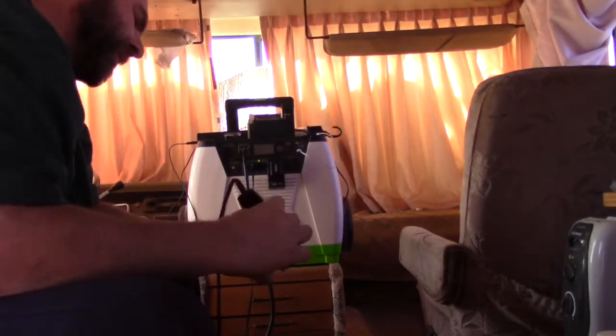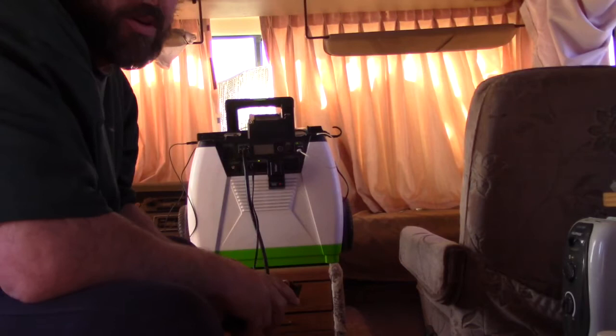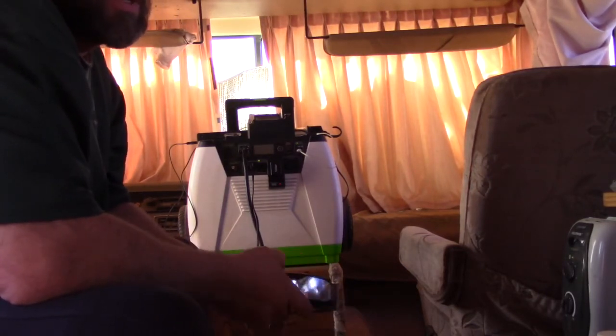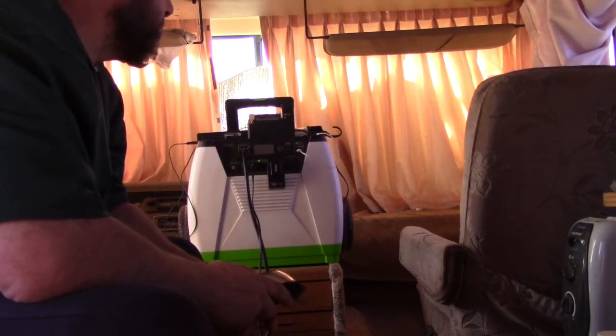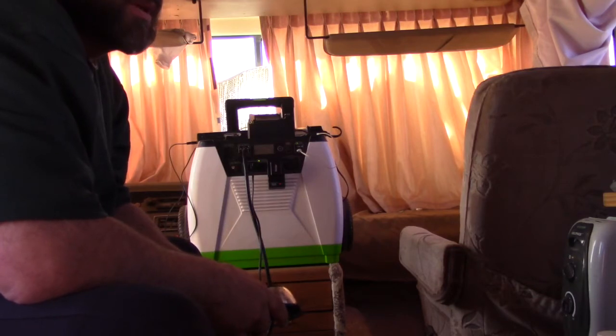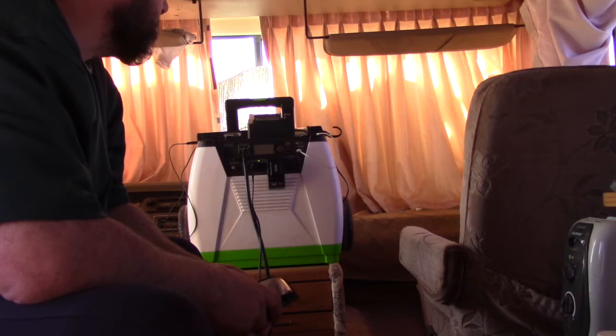The one thing about this generator I'd say is I can tell already you're not going to sit there and run a circular saw off it during the day or anything like that. You can recharge rechargeable 18 or 20 volt batteries — it seems like it would be fine for that. But you're not going to run anything real for any length of time.